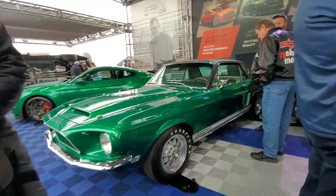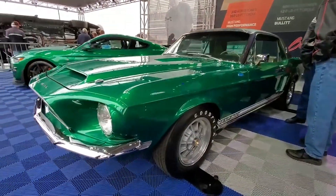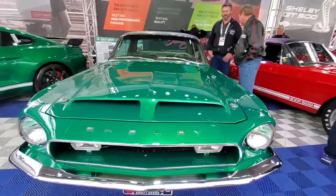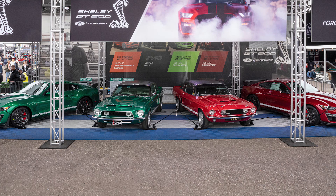The Green Hornet is also a Shelby GT500 prototype, but from 1968. The cars were unveiled by Craig Jackson, chairman and CEO of Barrett-Jackson. The team that discovered Little Red also included classic car restoration specialist Jason Billups, who led the restoration of the Green Hornet.